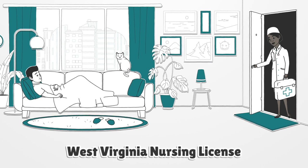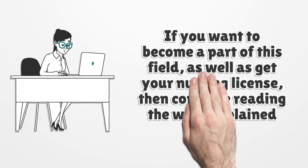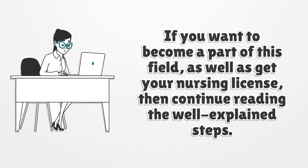West Virginia Nursing License. If you want to become a part of this field and get your nursing license, then continue reading the well-explained steps.